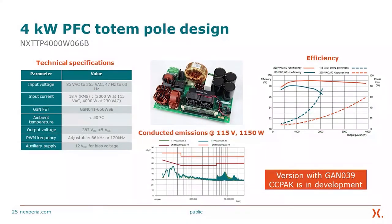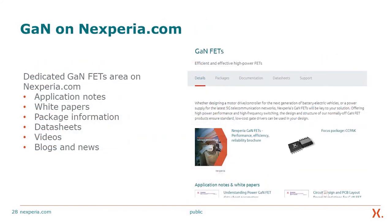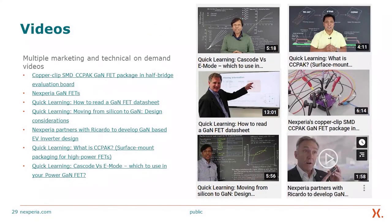We also have a 4 kW PFC totem-pole design that also offers efficiency in excess of 99%. We also conducted EMI emissions testing, which actually shows better performance than silicon. We have a dedicated GaN FETs area on our website at nexperia.com, with many quick-learning videos about this new technology and multiple marketing and technical on-demand videos — all available on the website.